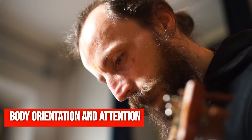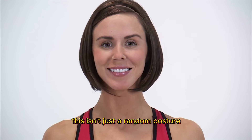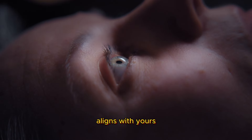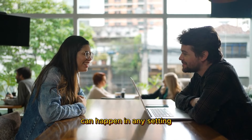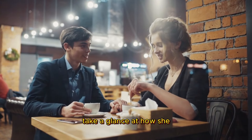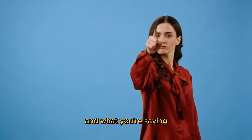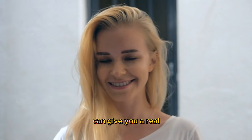Body orientation and attention. Have you noticed how a woman often points her knees or toes towards someone she's interested in? This isn't just a random posture — it's a subconscious cue of where her attention is focused. When a woman is into you, her body naturally aligns with yours, like an unspoken signal saying, you have my full attention. This orientation can happen in any setting, whether sitting across from each other at a cafe or standing in a group. If her knees or toes consistently point your way, it's a good sign she's tuned into you. Remember, body language often speaks louder than words — understanding these silent signals can give you real insight into her feelings.